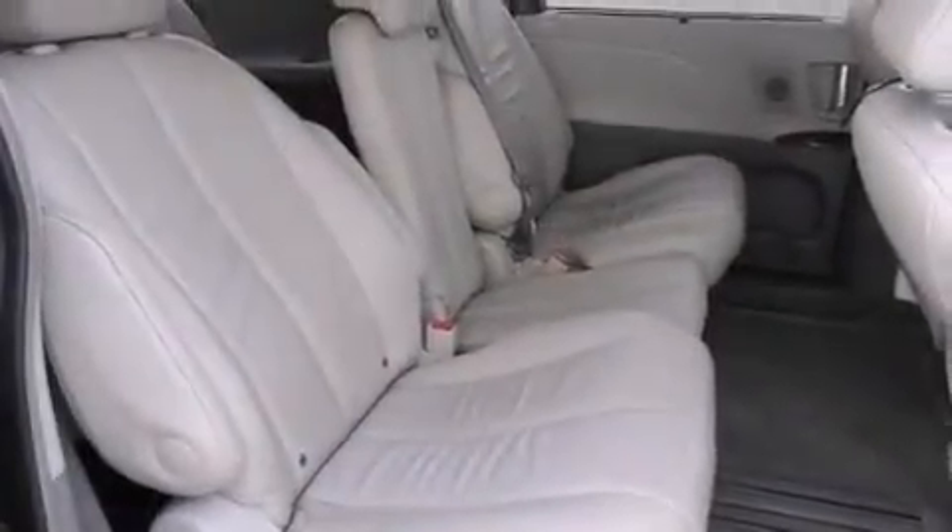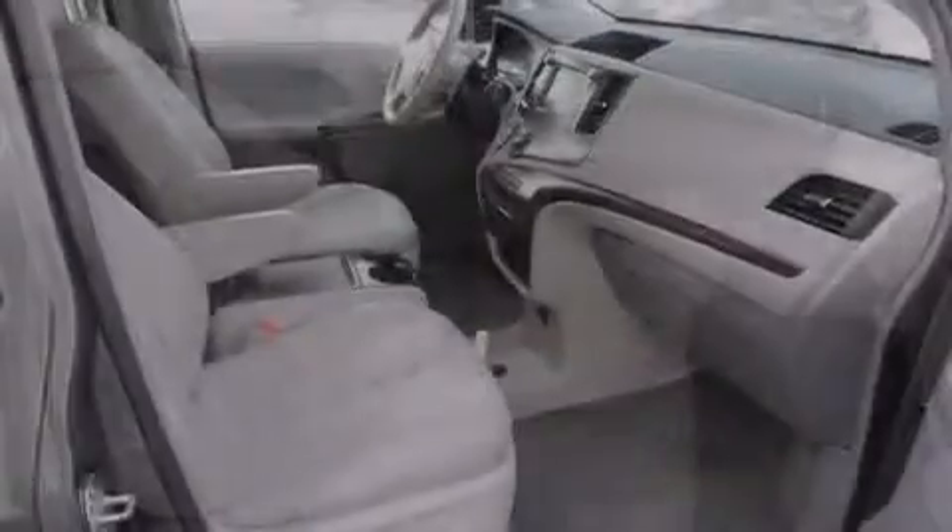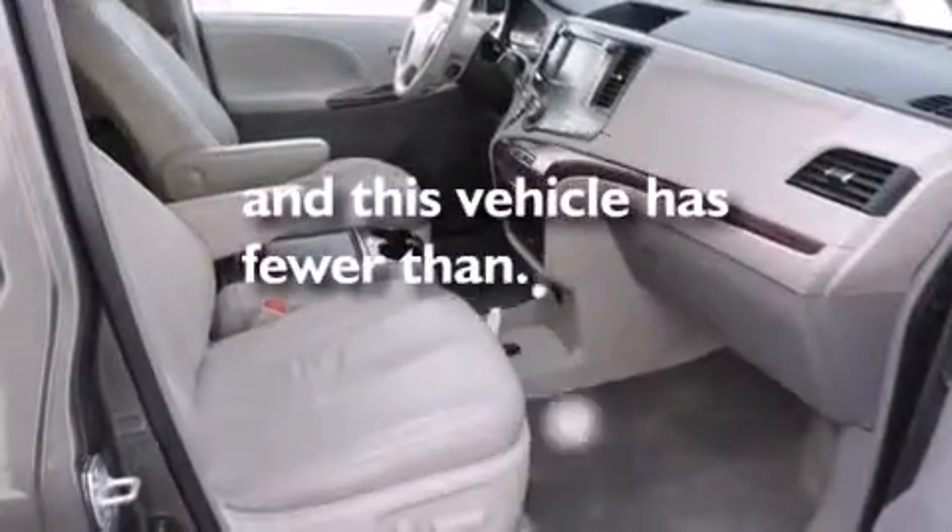Front side impact airbags, a first aid kit, an auto-dimming rearview mirror, a home-link feature, and this vehicle has fewer than 43,000 miles on the odometer.